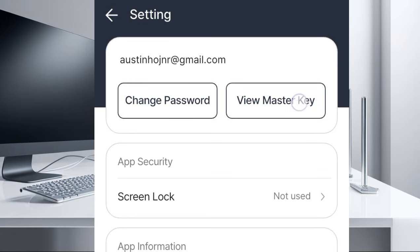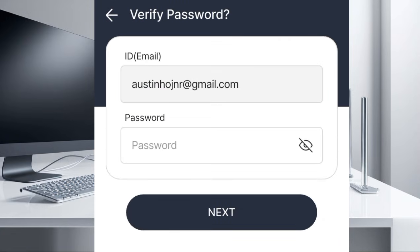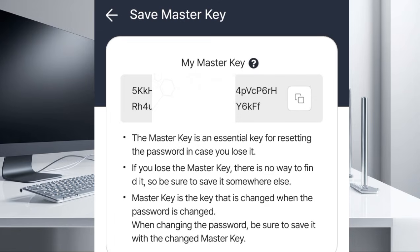So come here and click on 'View Master Key.' Once you click on it, you are going to see a section where you have to put in your password and then click on next. You will then see your master key. The master key is an essential key for resetting the password in case you lose it. If you lose the master key, there is no way to find it, so be sure to save it somewhere else.